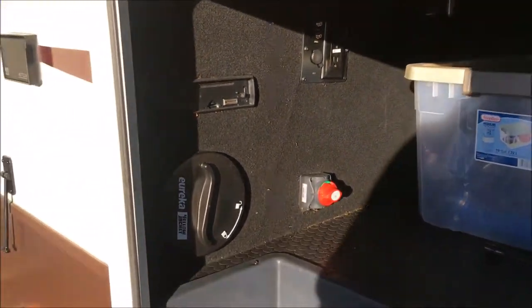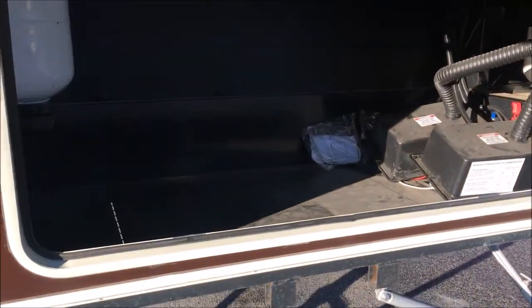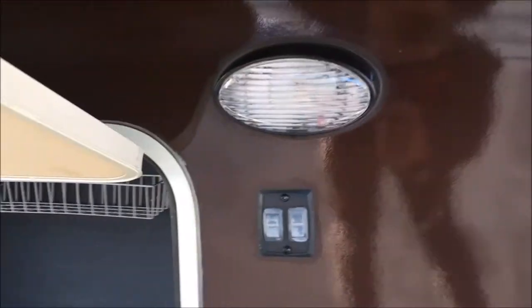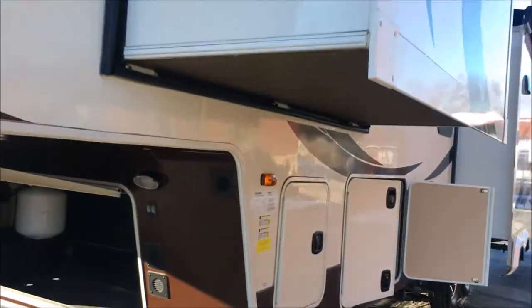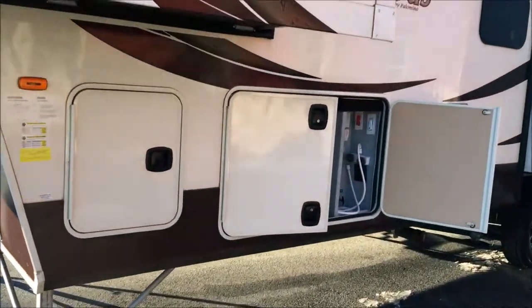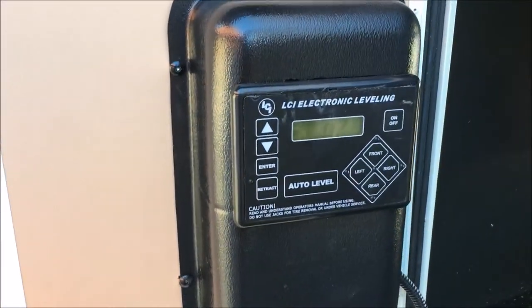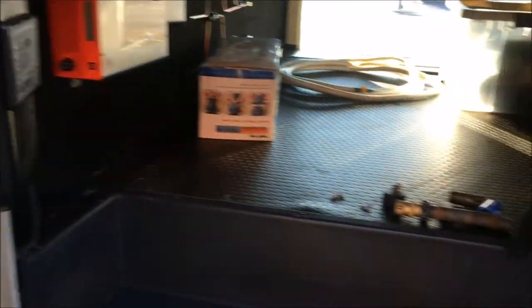Very spacious here. Central vac access. That's your filter there — you've got tanks in there. A lot of storage up front. Loading lights up here. Front slide — that's the master bedroom there. You've got three tanks. Hookups. Outdoor shower is a great feature right here. Automatic levelers — one touch and you're done. Very nice.